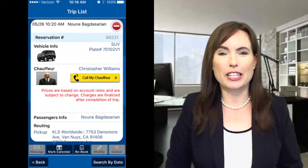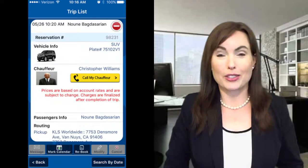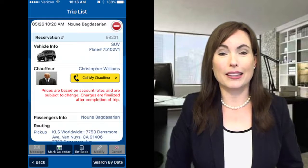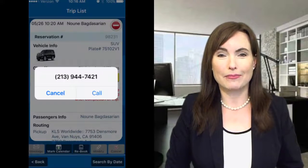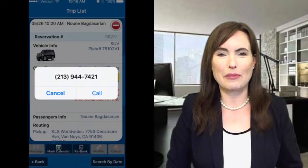Passengers will receive detailed information about their trip, including a reservation number, vehicle make and license plate number, as well as a picture of their chauffeur, and a link to their mobile device to text or call at any time before the pickup.